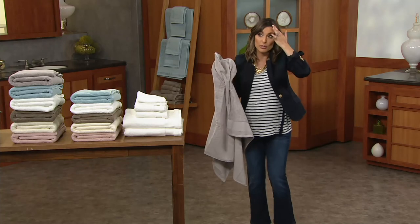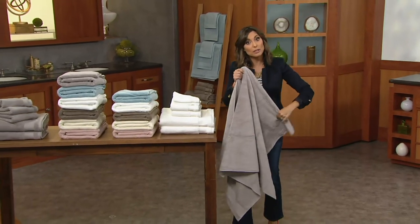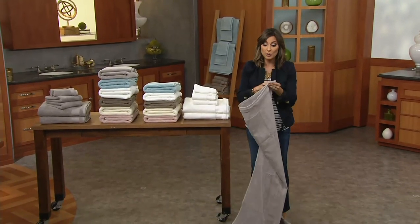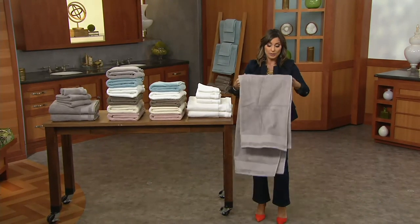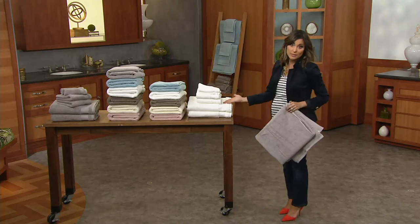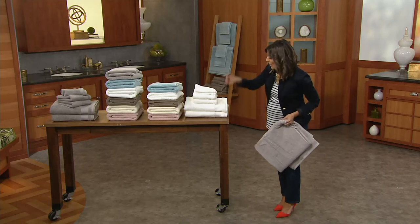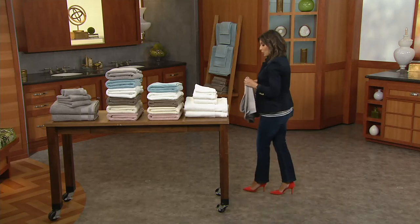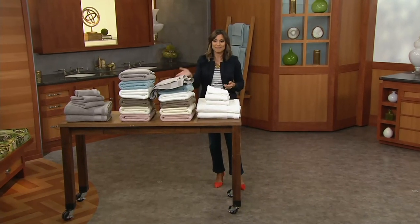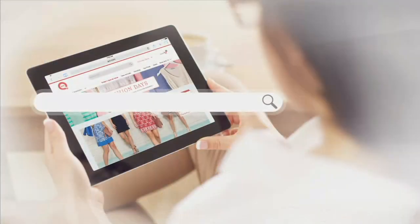High-grow towels are hard to find, to be honest. Unless you have a luxury bed and bath store near your home, or you shop online and search for high-grow, you really won't find it easily. And to get all of this for $40 — you know how much a regular bath towel costs, let alone a luxury one. So two bath towels, two washcloths, two hand towels, and your choice of the gray, the blue, the white, the taupe, the ivory, or the dusk. Item number H20-865.